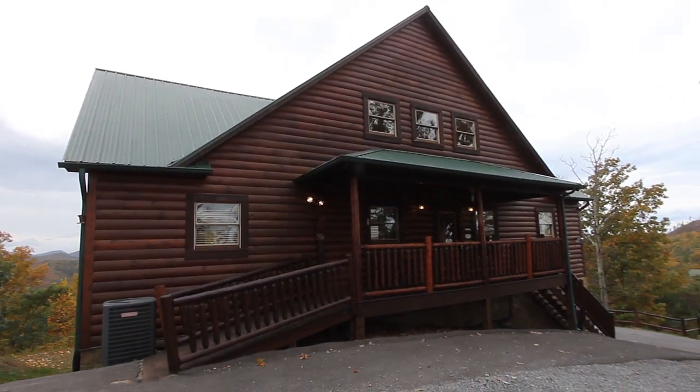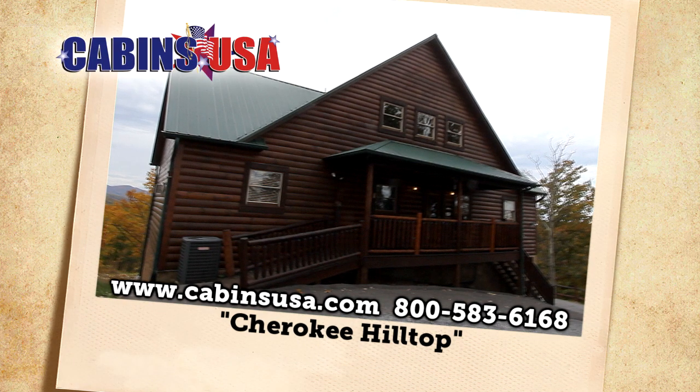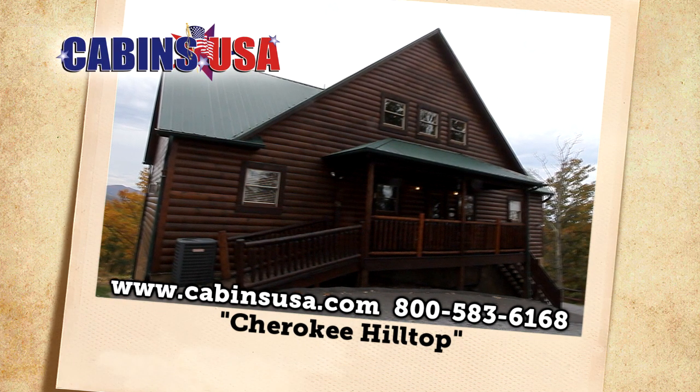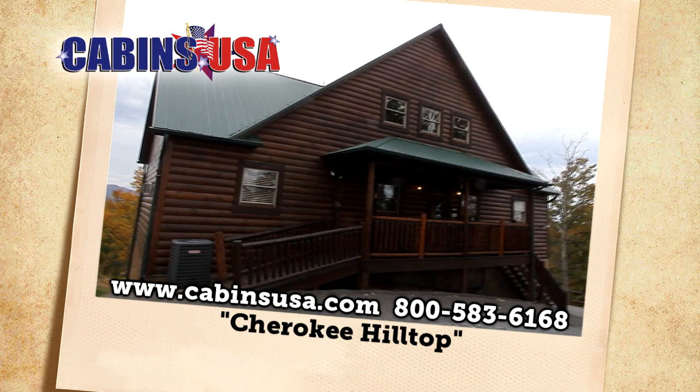Cherokee Hilltop is awaiting your reservation. Call Cabins USA toll-free at 1-800-583-6168, or book your stay online.